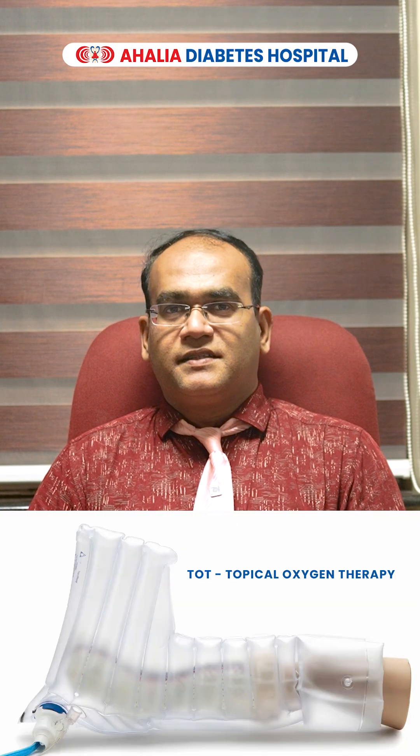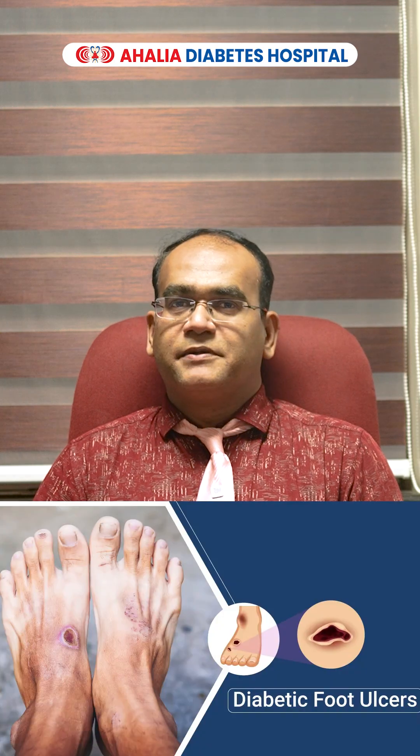Hi, I am Dr. Jayantinathan, Consultant Plastic Surgeon, Ahaliyah Diabetes Hospital, Palakkar. Today I am going to discuss about Continuous Topical Oxygen Therapy in the treatment of complex diabetic foot wounds.